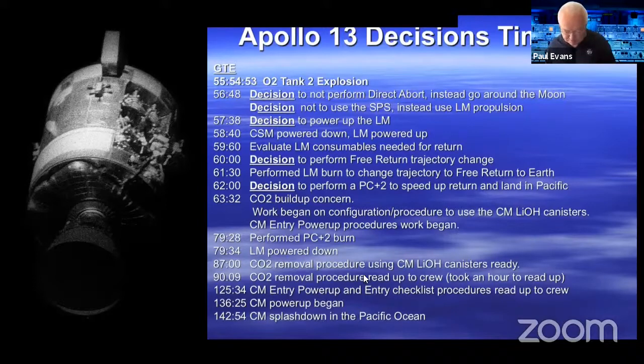They powered up the command module, ditched the lunar module, and went for splashdown in the Pacific. They called it a successful failure — no astronauts were lost even though they didn't actually make it to the moon. The picture taken just before going back into the command module shows the damage done, with a whole side of the spacecraft missing.